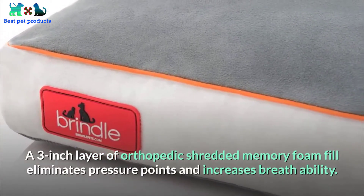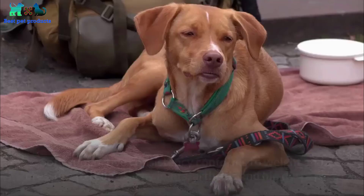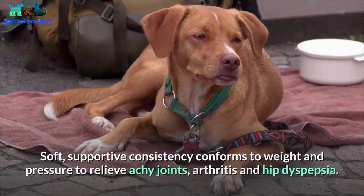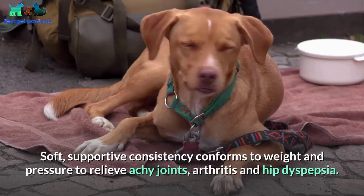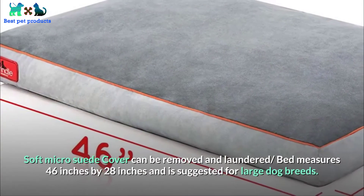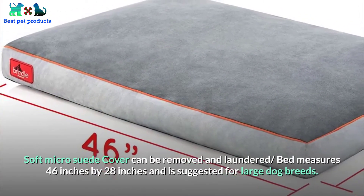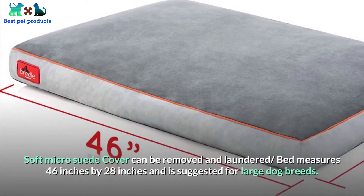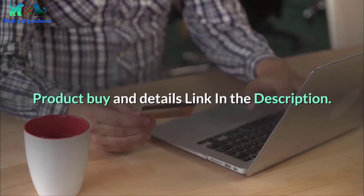Portable lightweight bed is great for travel. Soft, supportive consistency conforms to weight and pressure to relieve achy joints, arthritis, and hip dysplasia. Soft micro suede cover can be removed and laundered. Bed measures 46 inches by 28 inches and is suggested for large dog breeds. Three-year warranty.